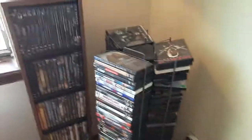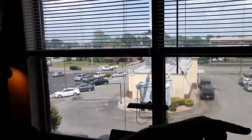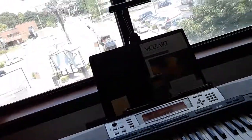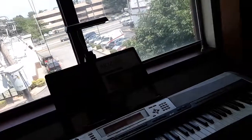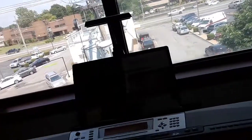I have lots of DVDs to keep me entertained, and a nice view of Starbucks out the window. Here's my Casio keyboard that I play around with to get ideas for compositions, and I also teach piano lessons on this thing. It has a good feel to it.